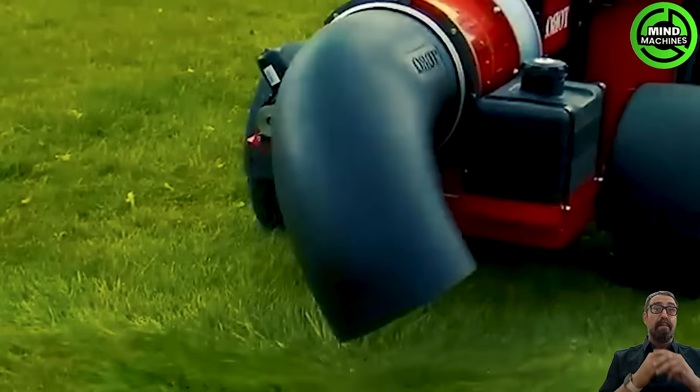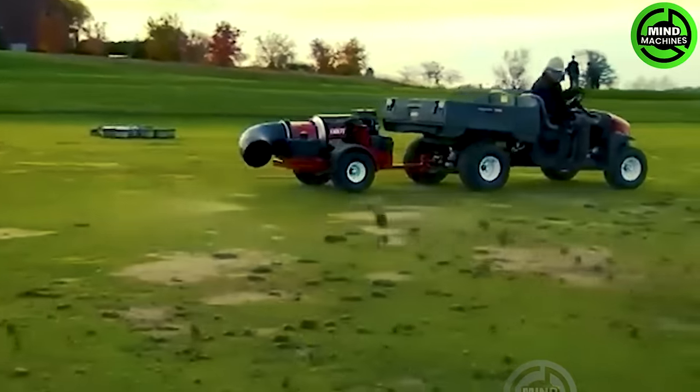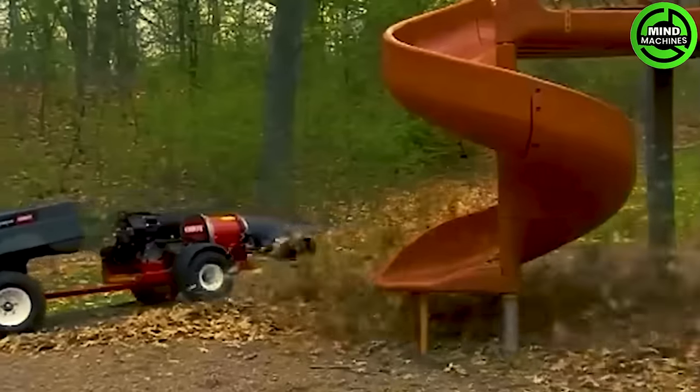The Toro Pro Force Debris Blower is in action, fueled by the 24.6-horsepower Kohler engine. One standout feature is its ability to finely tune the engine throttle, seamlessly adjusting from high to low RPM.